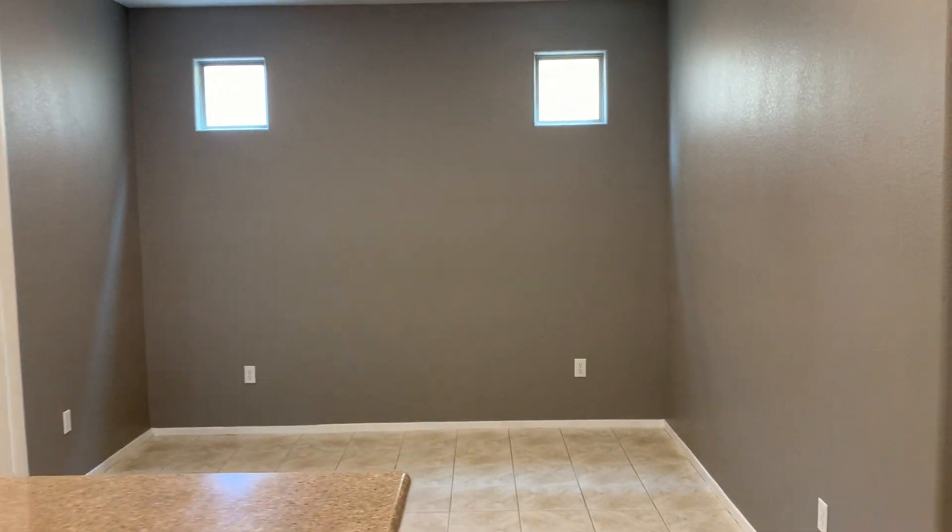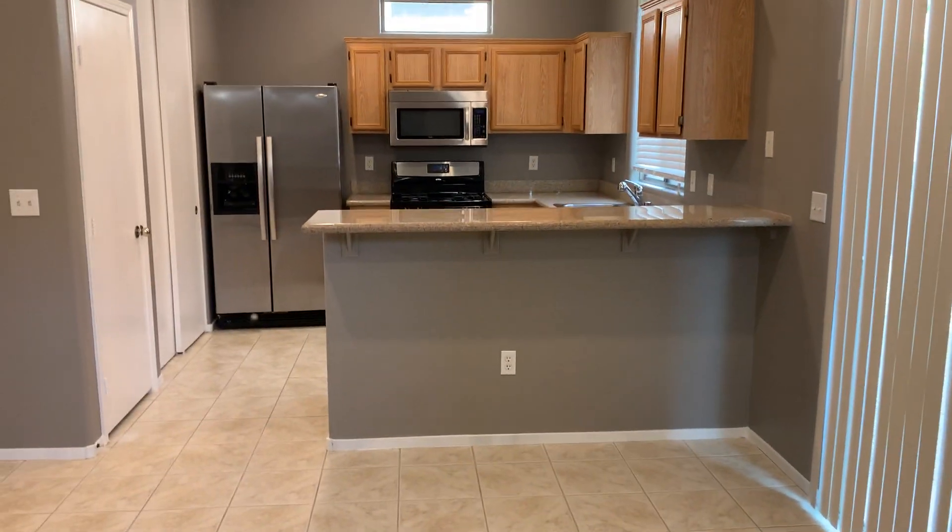Hey guys, I'm over here at this rental that we have available. I'm not going to give the address right now, but it's located over by Tropicana and Grand Canyon in the southwest.